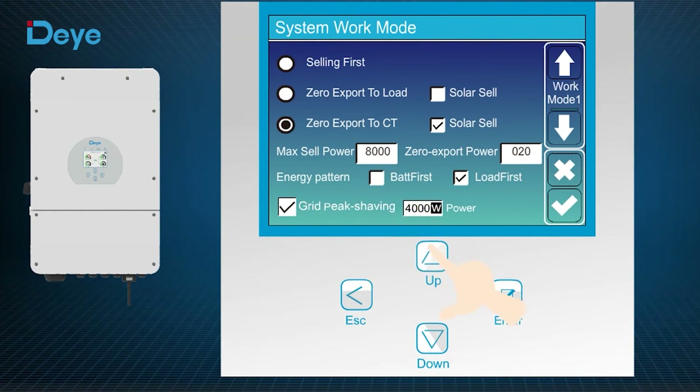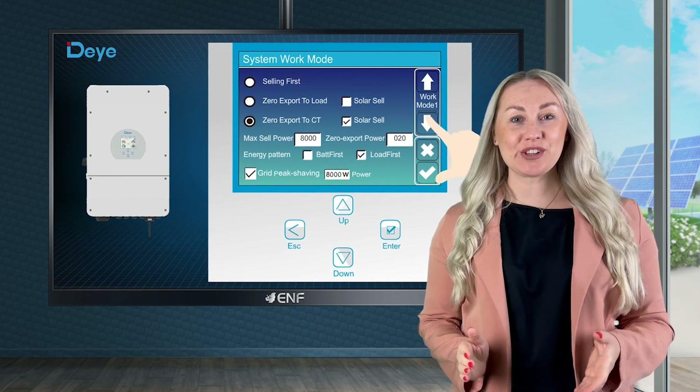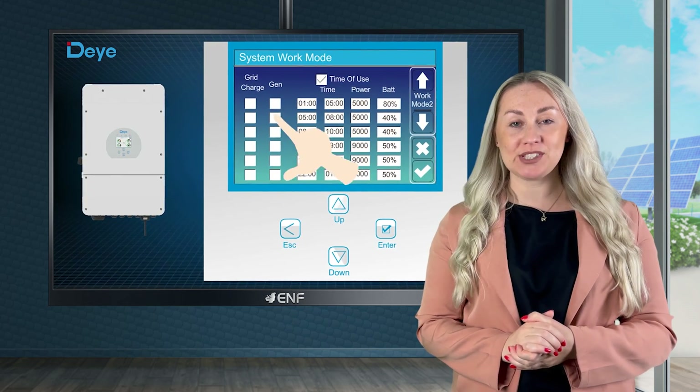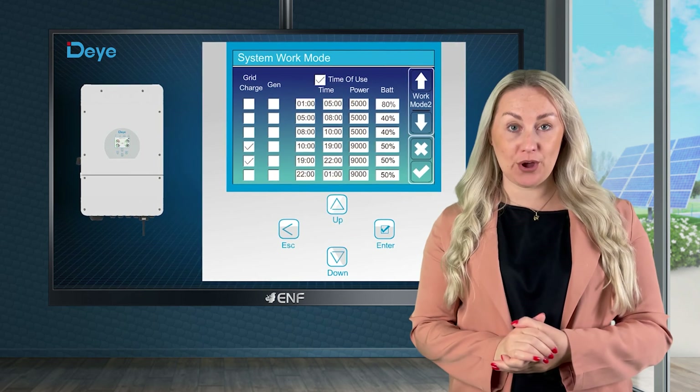Monitoring software remotely manages parameters, updates the firmware and shuts down the system during accidents. If the grid is offline, the inverter will automatically switch to battery or PV input, ensuring that critical loads are not powered off.